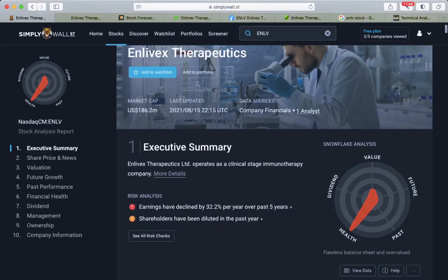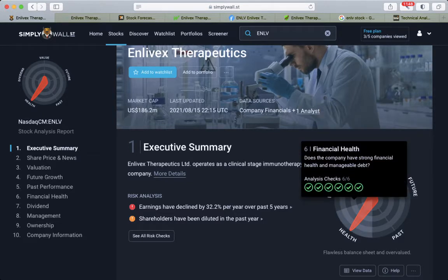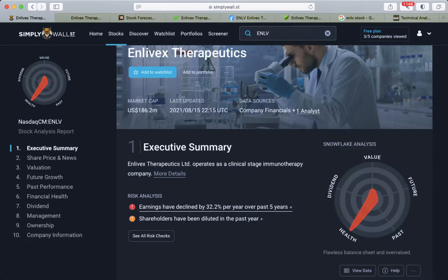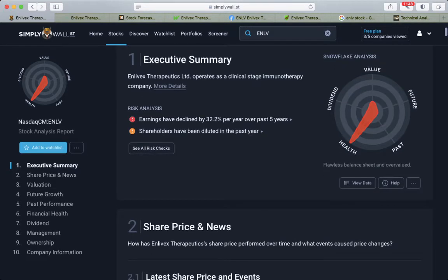Snowflake Analyze shows on the health side 6 out of 6. On the risk side, earnings have declined by 32% per year over the past 5 years, and also they have been printing shares out, which dilutes shareholders.